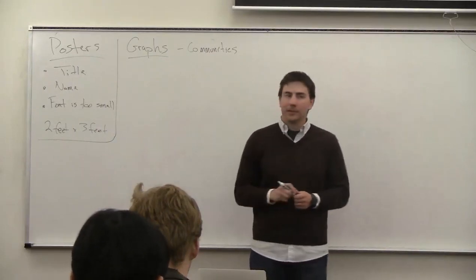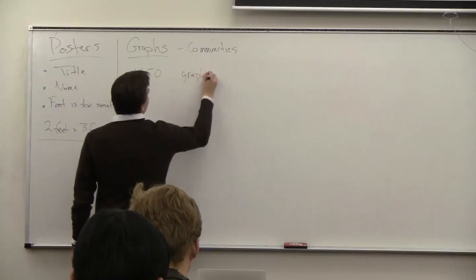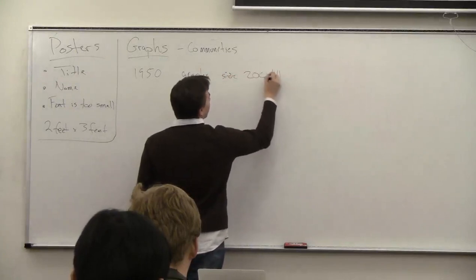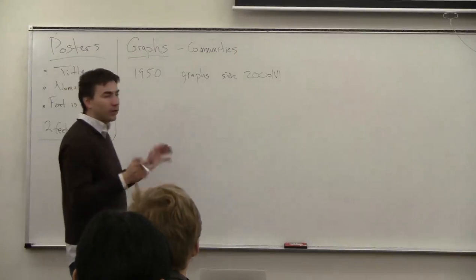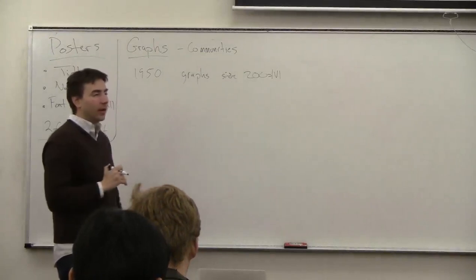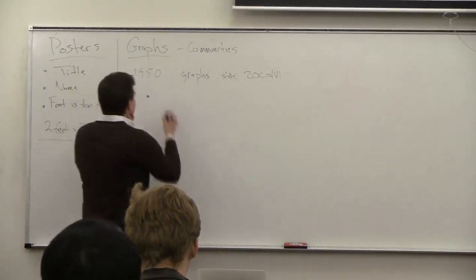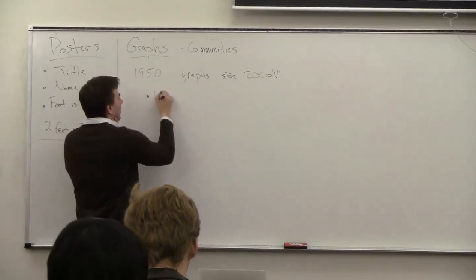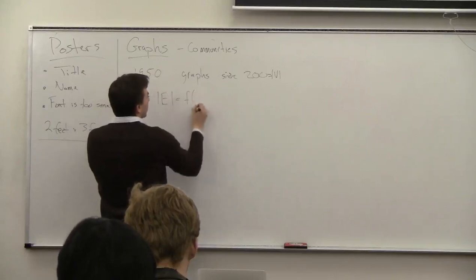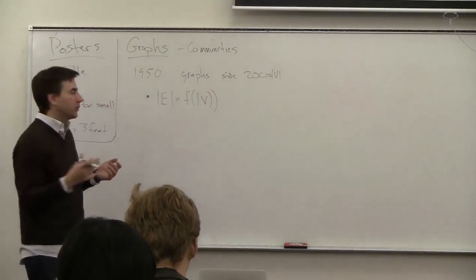Starting in the 1950s, graphs had a size of about 200 nodes. There weren't too many edges, but there were cases with many more, and a lot of things weren't clear. If you're writing the size of the edges as a function of the size of the vertices, about what do you think this function would be? There are other properties — for example, the diameter of the graph.